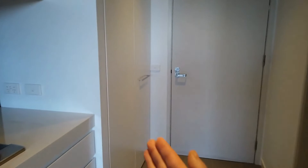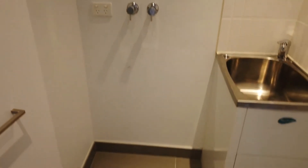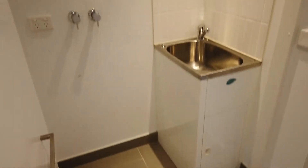We've got the European laundry just discreetly at the entrance here — it's a good size to fit your washing machine and dryer.